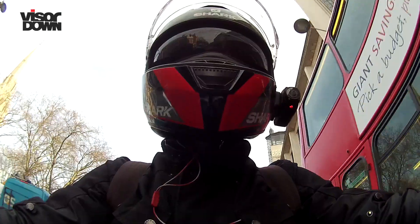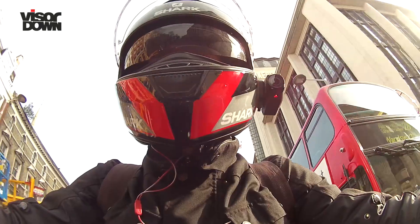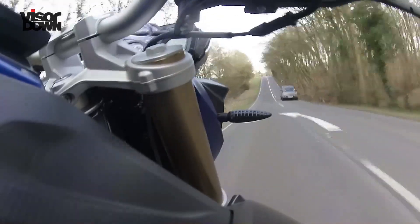The F800R engine does have some character in the way it delivers power. It's surprisingly strong. About town, with the shorter first and second gears, a little bit of throttle gives you a good surge of drive. It pulls well from just over 3,000 RPM in third, and it's flexible too — just as happy revving to the 8,500 RPM red line.